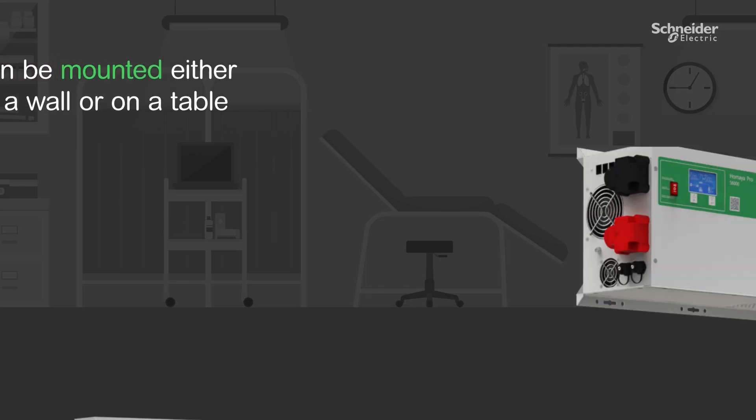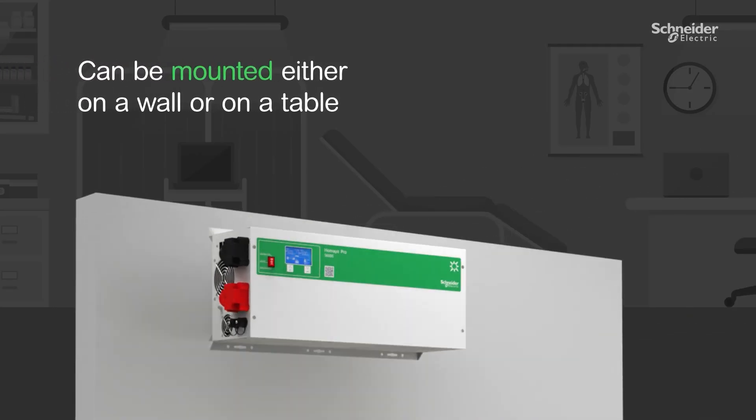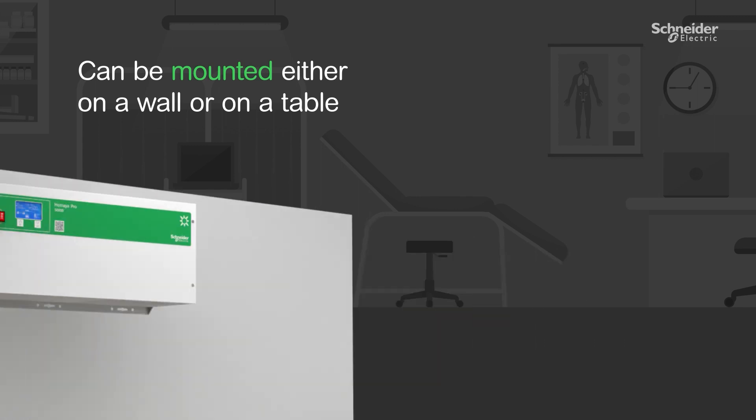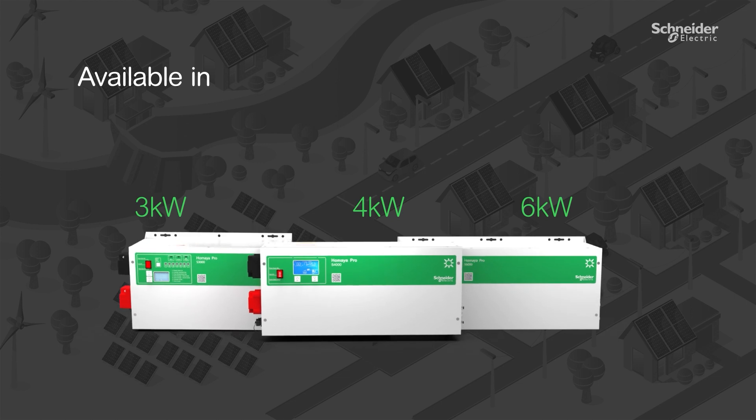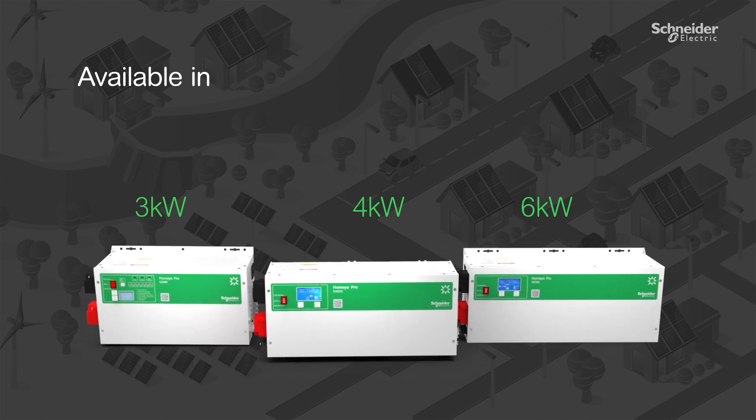Designed for flexibility, the Umaya Pro can be mounted either on a wall or on a table. The Umaya Pro is available in 3 kW, 4 kW, and 6 kW.